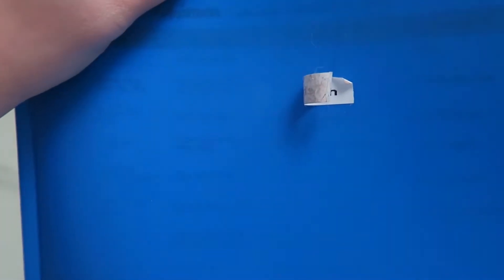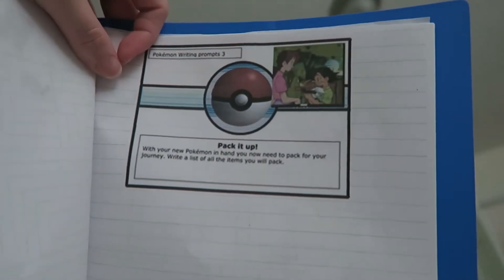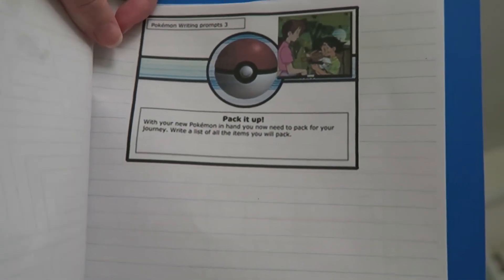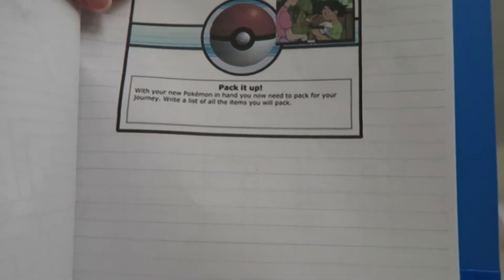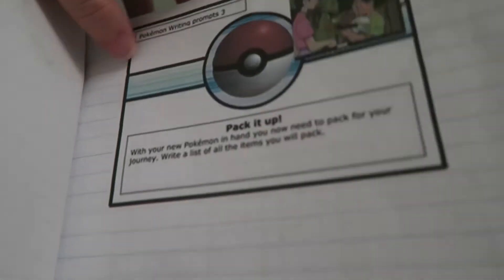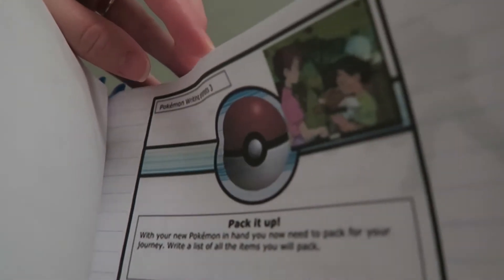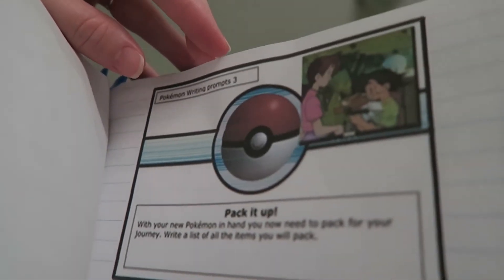It is day four of our Pokémon pack. The labels came off the front, so I may need to tape those next time. For day four, we are doing this writing prompt of 'packing it up' — making a list of what they would take on their Pokémon journey and then doing a story about it. It actually doesn't say story, just list, so one of mine just made a list. I'm going to have her go back and give me at least two to three sentences about something from her list.